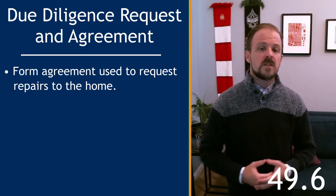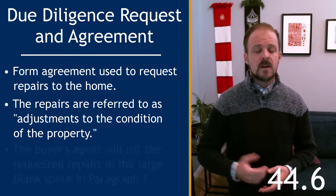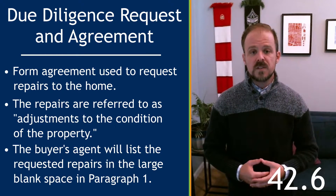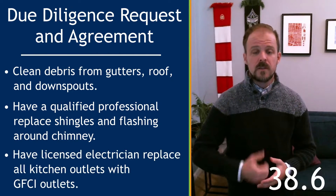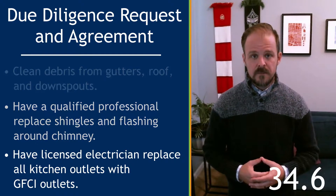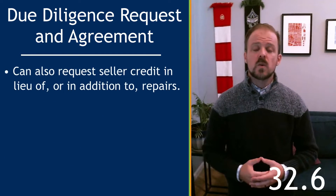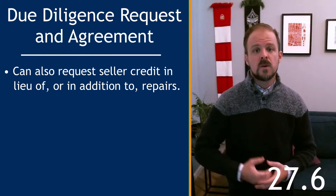In the agreement, these repairs are referred to as adjustments in the condition of the property. The Buyer's Agent will list any requests in the primary blank space in paragraph 1 — I've got some examples over there. They may also attach additional pages if necessary, and they can use this space to request a seller credit towards closing costs in lieu of or in addition to any of those repairs.